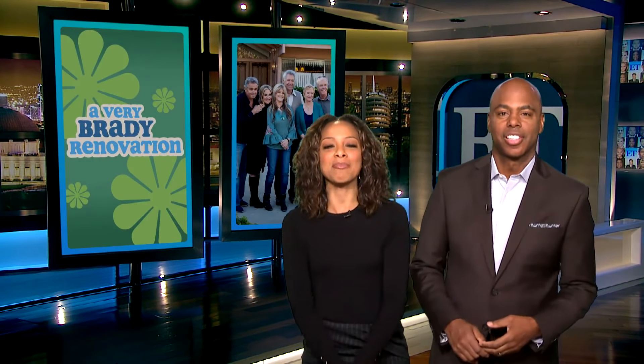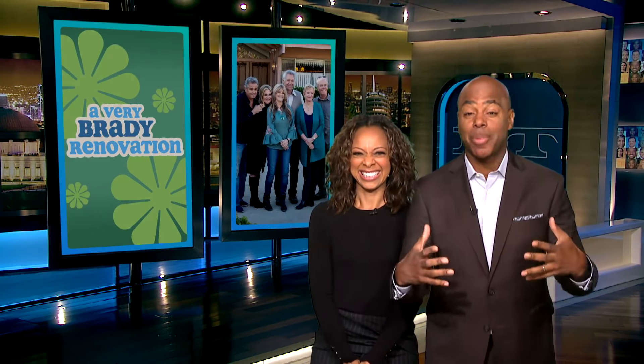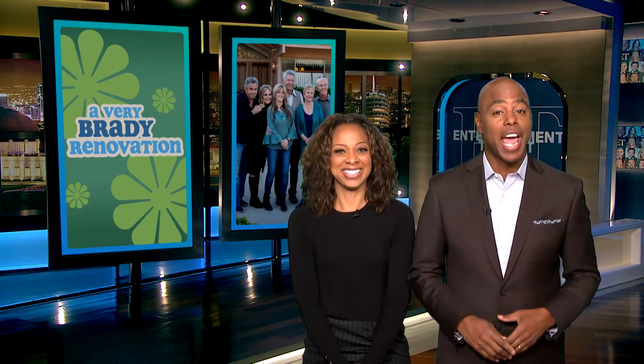Brady kids are back at it for HGTV's upcoming series, A Very Brady Renovation. You and I were there for the groundbreaking, and we lost our minds — we felt the excitement and the anticipation. But as you'll see, I don't think the Brady Bunch cast really knew what was about to go down.